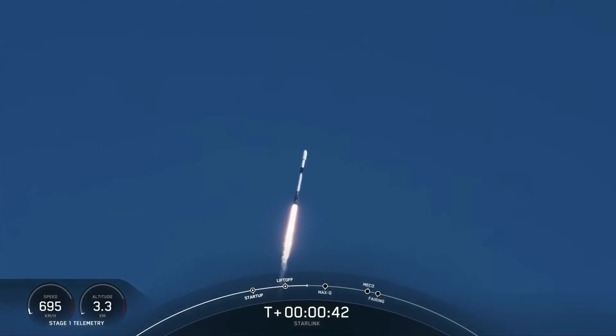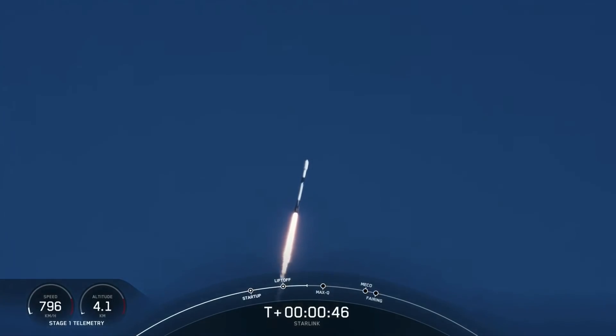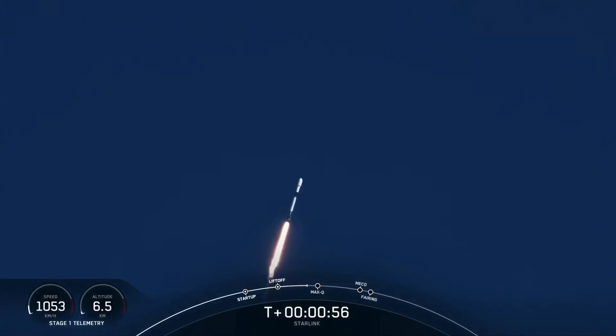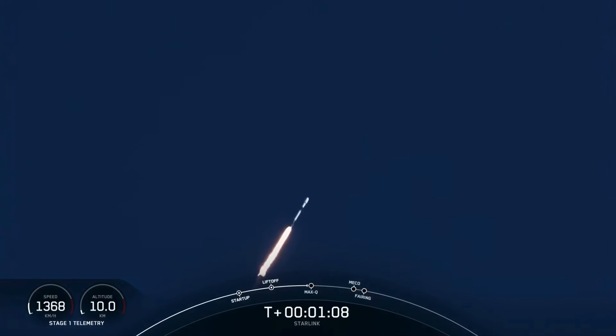Falcon 9 has successfully lifted off from Space Launch Complex 40 at Cape Canaveral Space Force Station, carrying our stack of 48 Starlink satellites to low Earth orbit. Moments ago, we throttled the 9 M1D engines down, reducing the speed by decreasing the flow of fuel to the engine. Now that's in preparation for MAX-Q, which is the maximum aerodynamic pressure that the vehicle will see, coming up in just a few seconds.